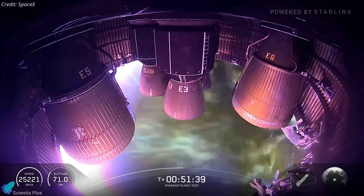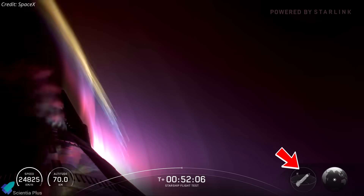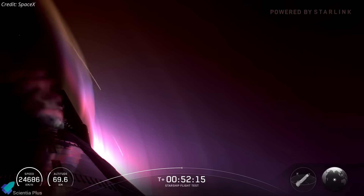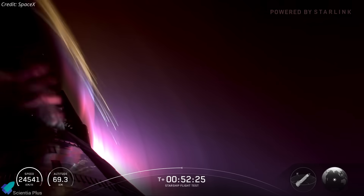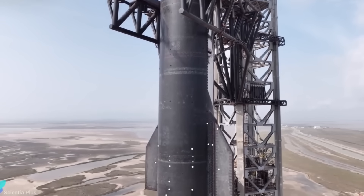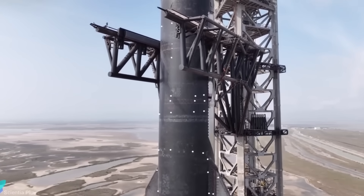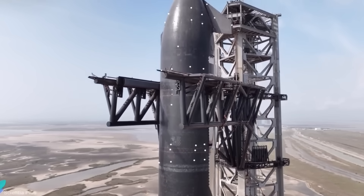Reentry was deliberately punishing. The ship held a steep angle of attack, maximizing plasma heating to stress-test the thermal protection system. Frictional plasma heated tiles to glowing red, but most held, insulating the stainless steel hull. To push further, SpaceX had intentionally omitted approximately 100 tiles to expose secondary insulation layers, evaluating their standalone performance as a backup against tile loss.